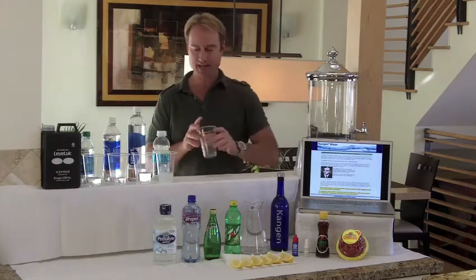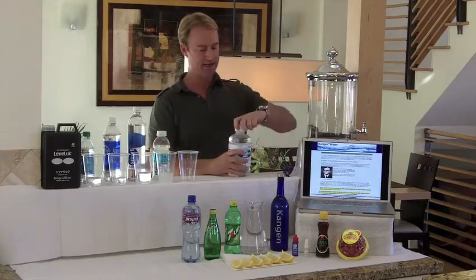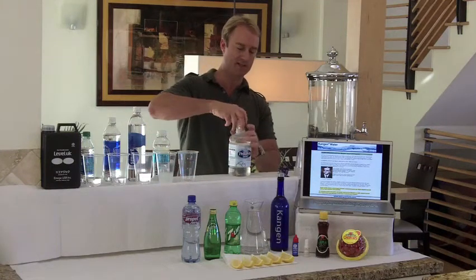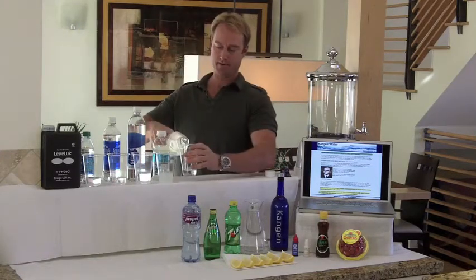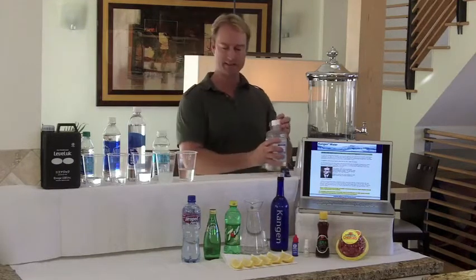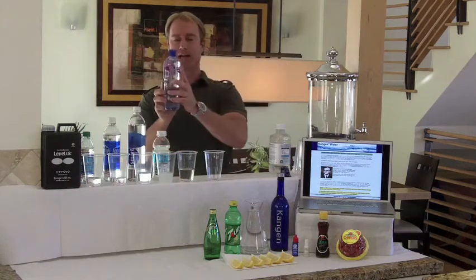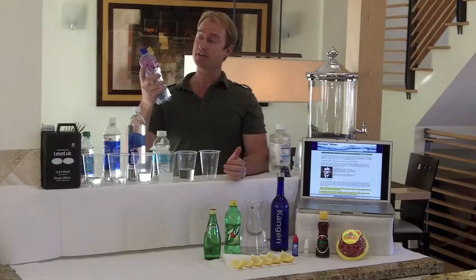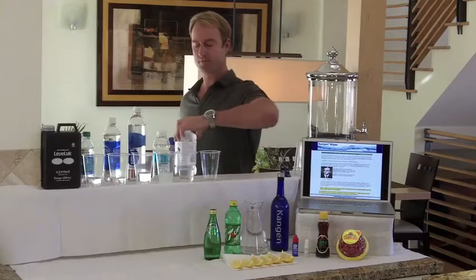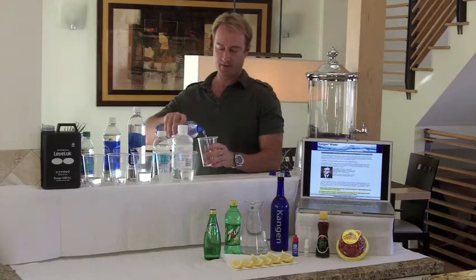Right next to that we have some Pedialyte. A lot of people like to give this to their kids, and we're going to see exactly what's inside here. Right next to that we have some Propel, which is actually made by Gatorade — basically the same thing. What's interesting about this product is it says it's got antioxidants, vitamins, etc., and they actually say that it has a lot of those things in there.